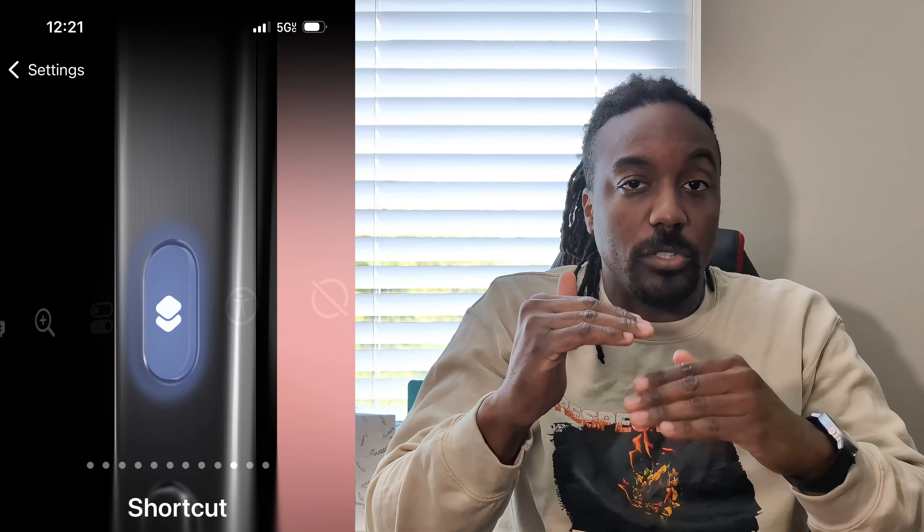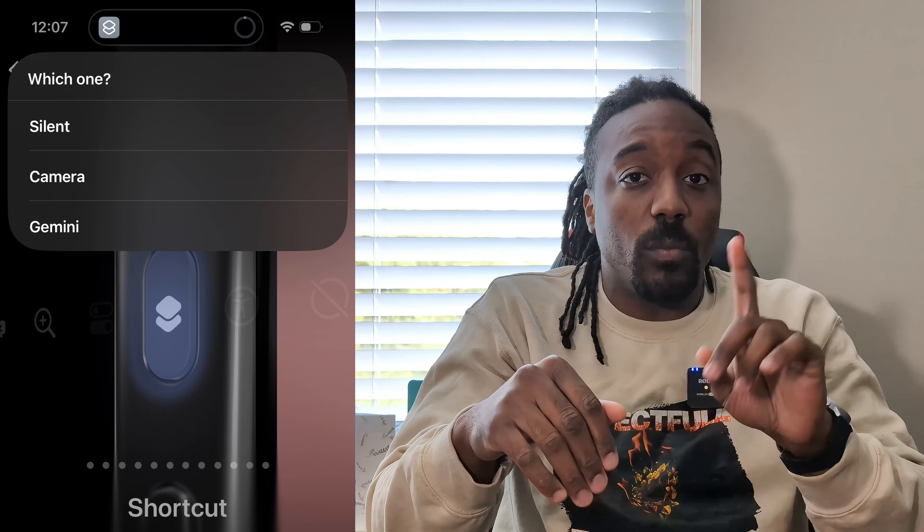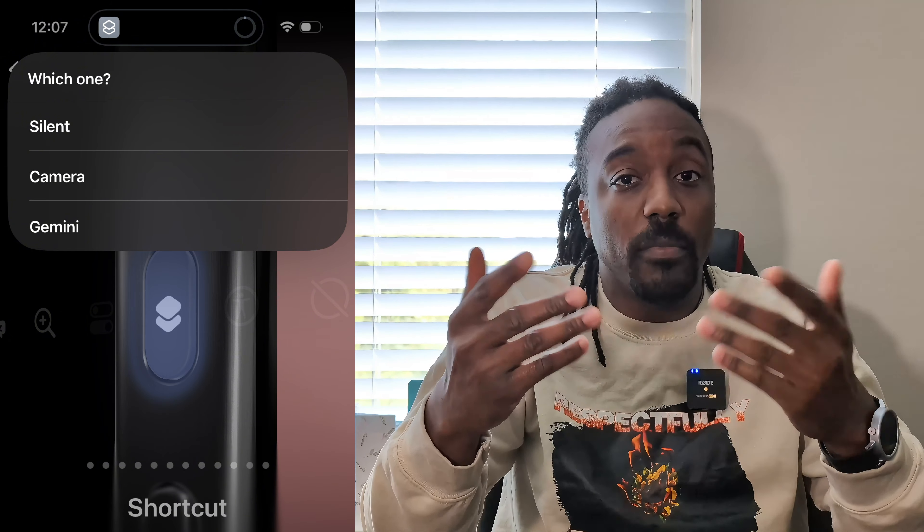You can even launch a shortcut that you create within the Shortcuts app to add more customization. For example, if I go ahead and click my action button, I have a mini pop-up that has three different items to choose from. That way, instead of just having one shortcut I can launch, I can now pick from three different ones.